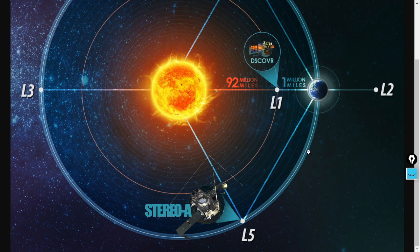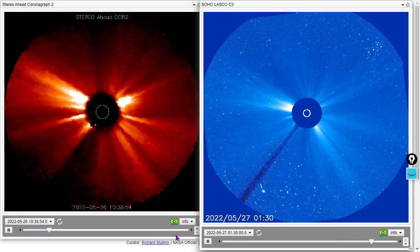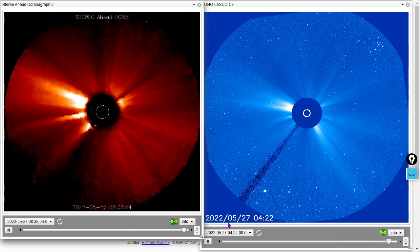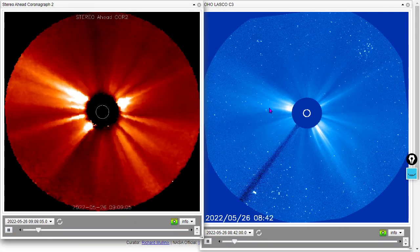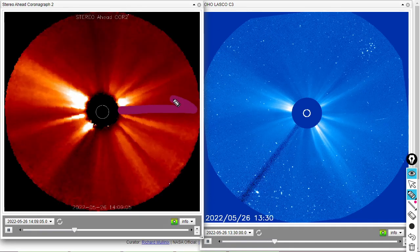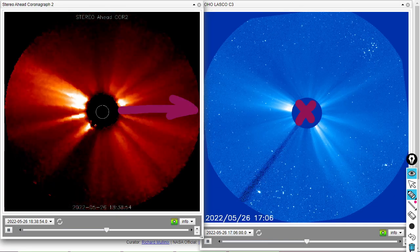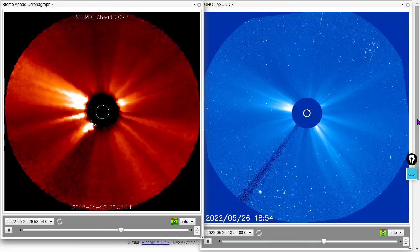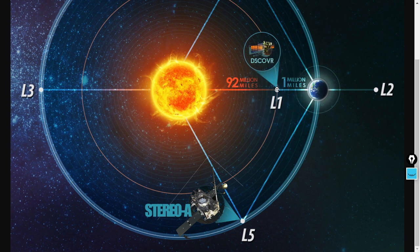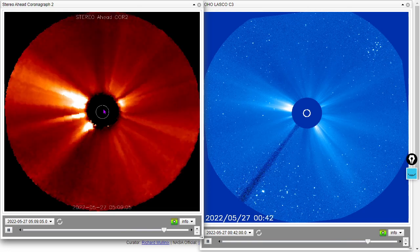Let's take a look at some coronagraphs here: the SOHO LASCO C3 and the Stereo A coronagraph. They are showing us no Earth-directed coronal mass ejections at the moment. Earth would be off in this orientation from Stereo A's perspective, and behind you from SOHO LASCO C3's perspective. SOHO LASCO C3 is located at Lagrange 1; Stereo A and its COR2 space weather beacon are at Lagrange 5.